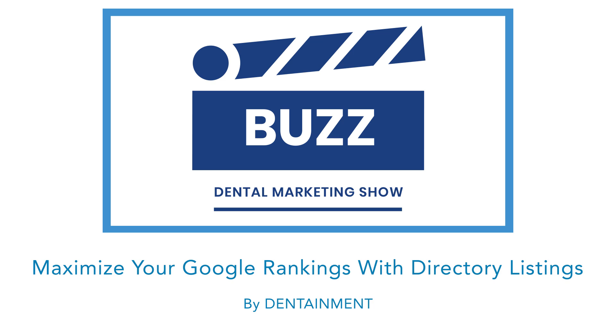Today we're talking about how to maximize your Google ranking with directory listings. Obviously there's a bunch of listing directories out there. Some are big, some are small, but clearly your practice is listed on most of these directories — Healthgrades, Yelp, ZocDoc, whatever you're on.